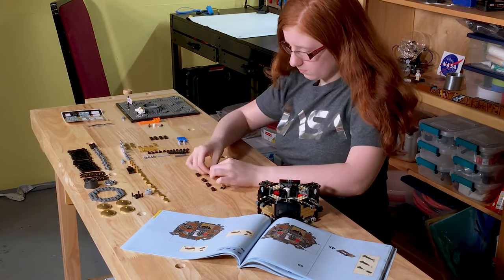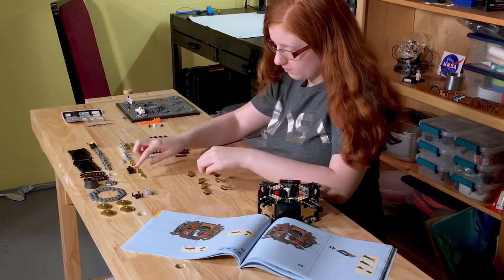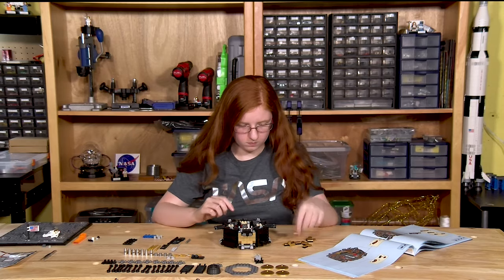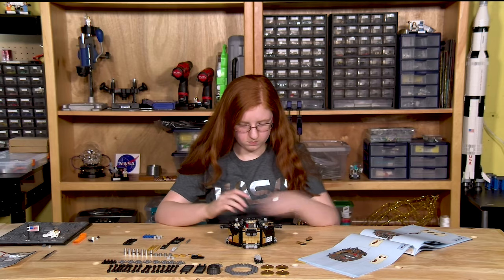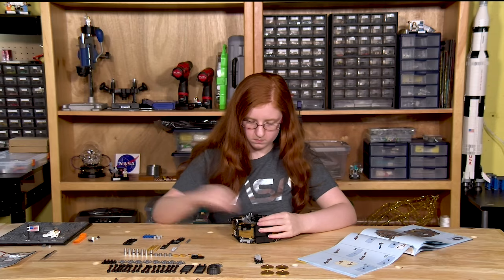The code that helped the astronauts land on the moon was filled with jokes and 1960s references, such as file names like 'burn baby burn,' pinball game buttons and lights, and comments throughout it like 'hello there' and 'goodbye, come again soon.'